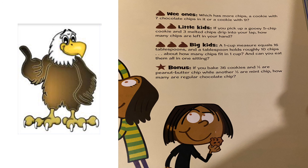Bonus: if you bake 36 cookies and half are peanut butter chip while another third are mint chip, how many are regular chocolate chip? Good luck everybody! Love sending these out, love getting the answers — I'm getting them through Seesaw and Dojo. Keep up the hard work everybody, happy Tuesday!